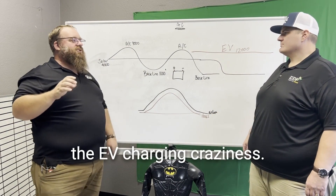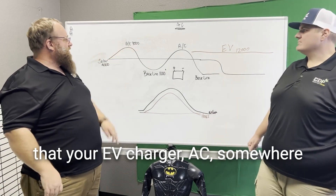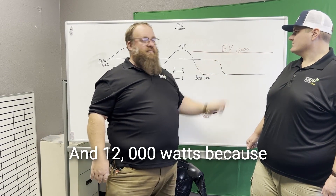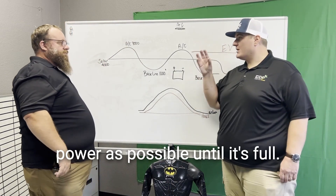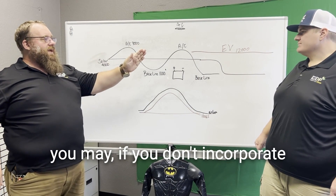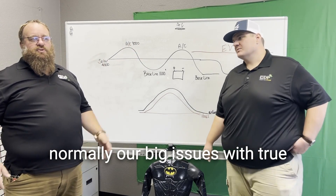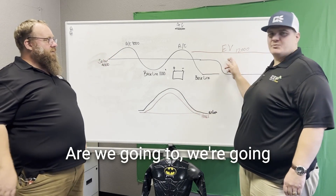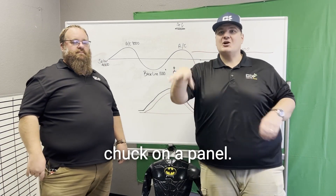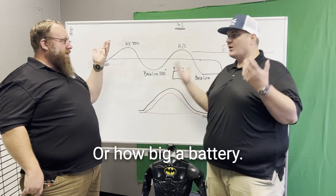This is where EV charging gets crazy. An EV charger draws around 8,000 watts, and it can run continuously all night at 12,000 watts, sucking as much power as possible into those batteries. If you don't incorporate the EV in the system design from the beginning and you add it later, that's where we get the big True Up bill issues. We'll go into EVs more in depth in another video — you can't just tack on a panel; there's an accurate calculation you have to figure out.